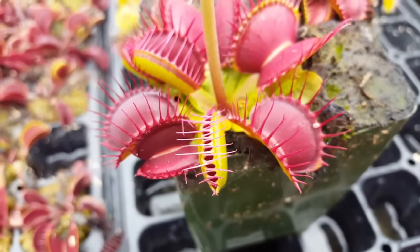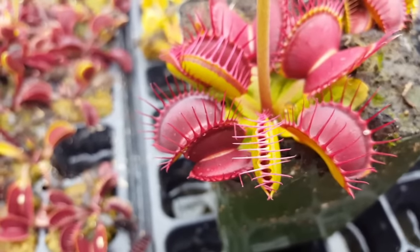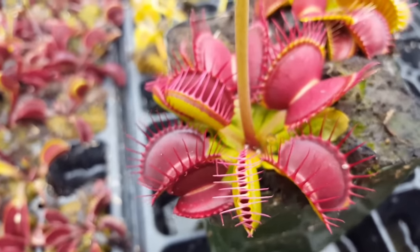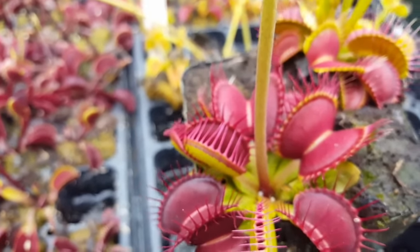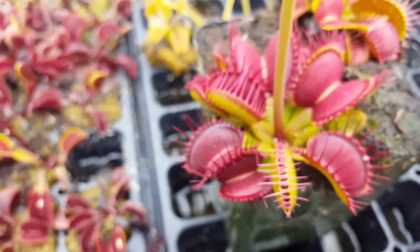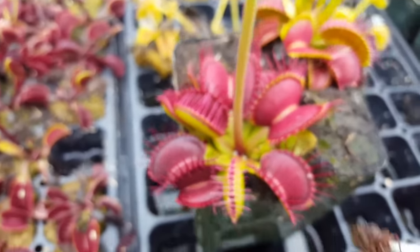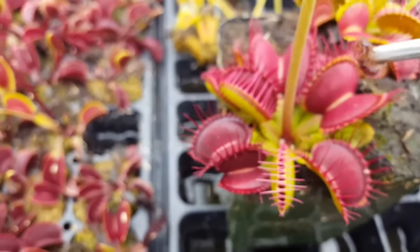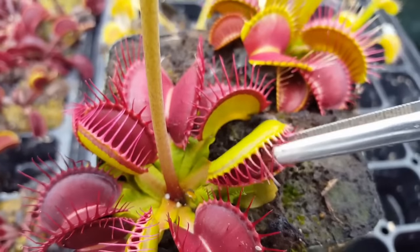I've caught a centipede here, and I'm going to see if this works because it's kind of a quick little critter. This is probably not the ideal bug to use because they are very skittery, but it's what I was able to find on short notice in the greenhouse. So pardon the jittery camera as I try to get it with my forceps. Got it. So we've got a centipede here — I'm going to feed it to this big trap right there. Snap closed.